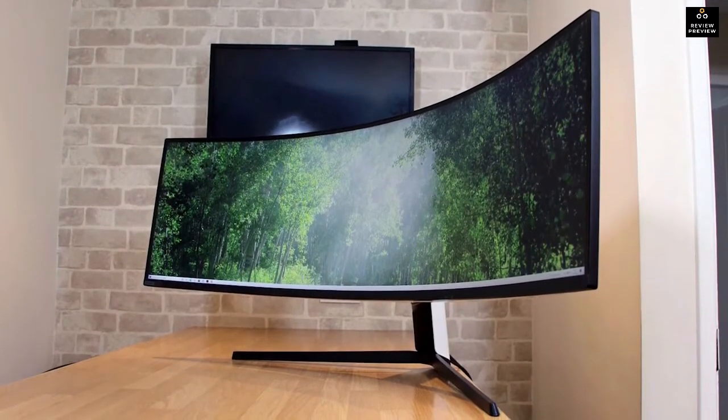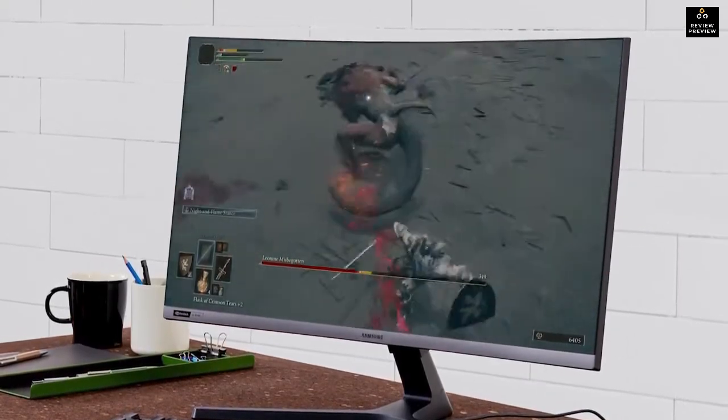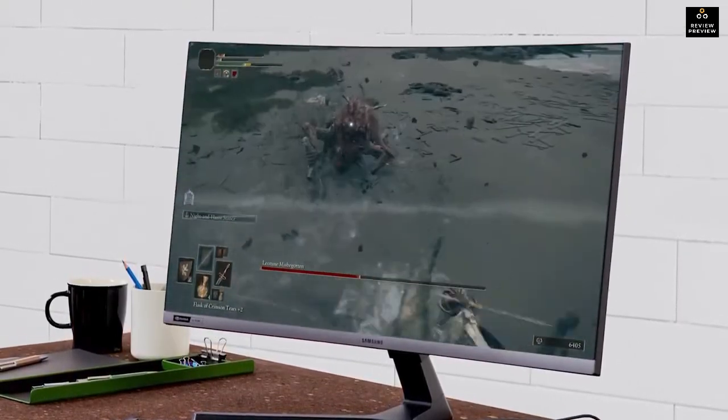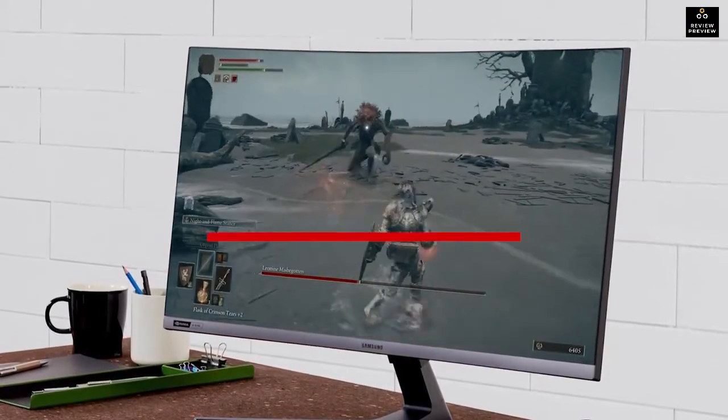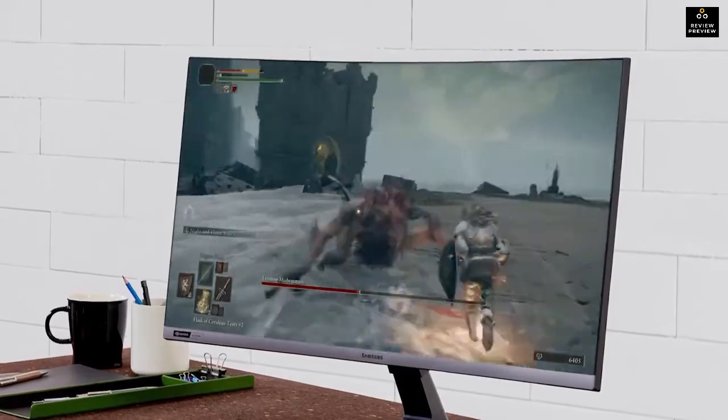The Samsung Odyssey Neo G9 is the best ultra-wide 240 hertz monitor because of its outstanding screen space, HDR 2000 support, and class-leading picture quality. If you can afford the price or are a dedicated gamer wanting a large screen with top-tier performance, this might be the best option available. Links to updated pricing on all products are in the description below — if this video helped you out, please give it a like and subscribe.